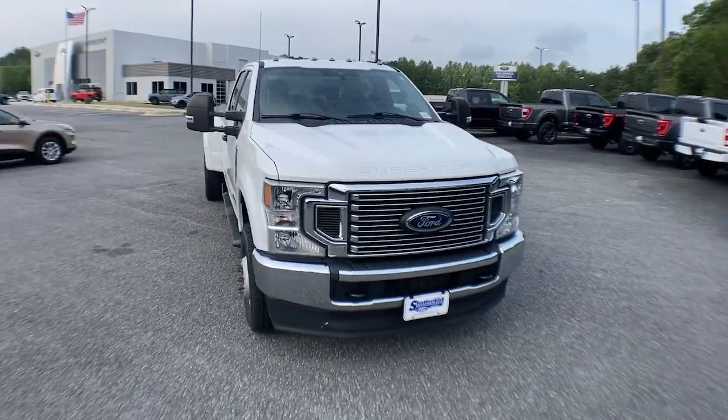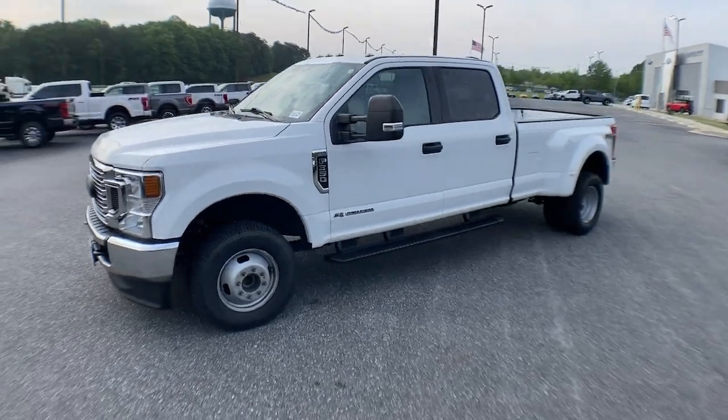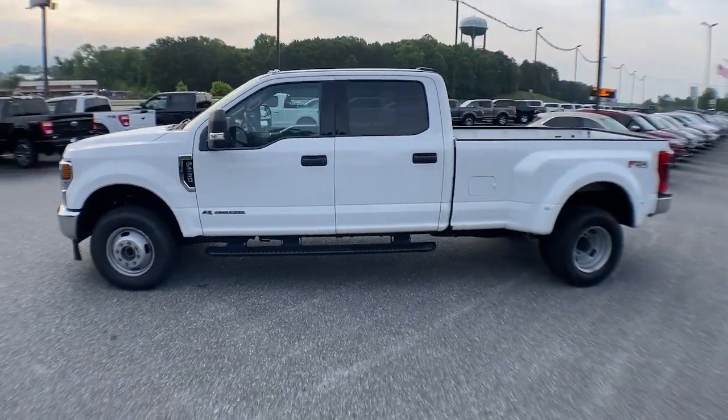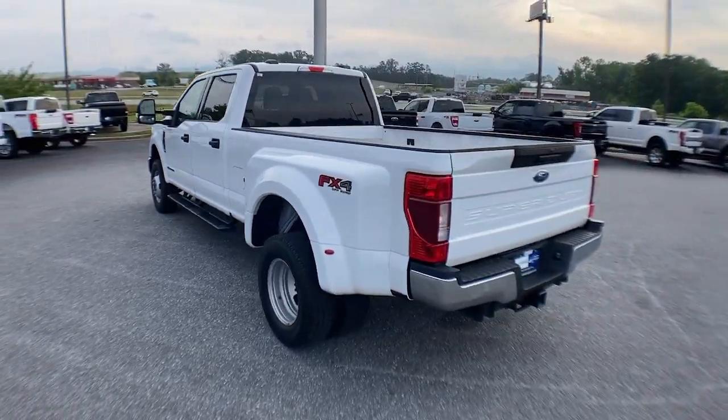You're gonna love the 2021 Ford Super Duty. This vehicle is an outstanding buy with fewer than 35,000 miles on the odometer. If you're going to do it, do it right.